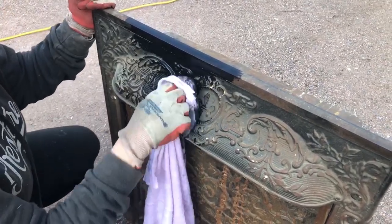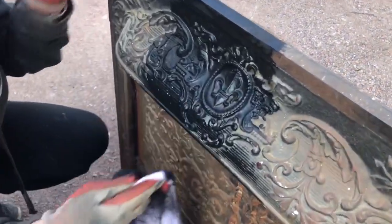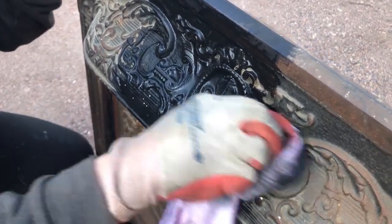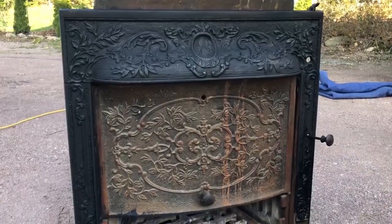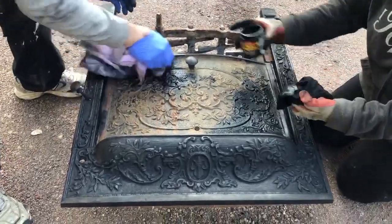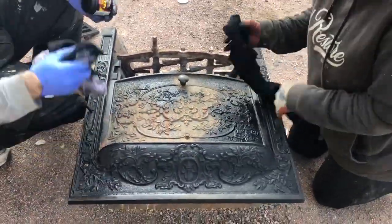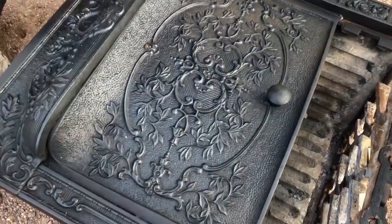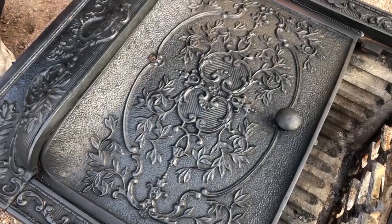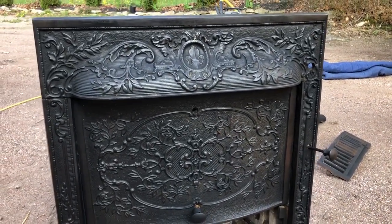It's hard to get it into the little crevices, but after a little bit of elbow grease and some buffing, the result was quite amazing.